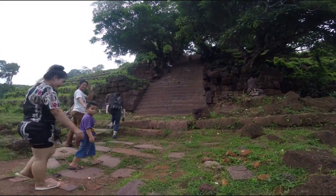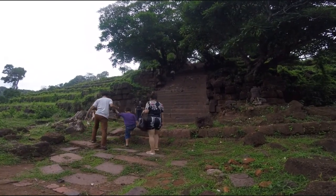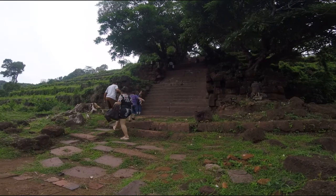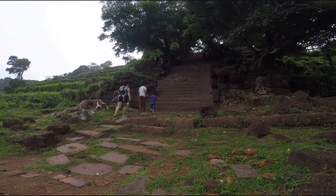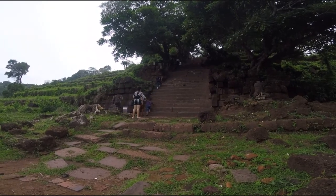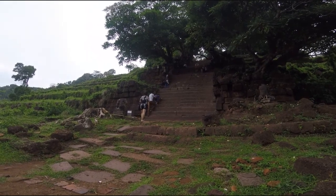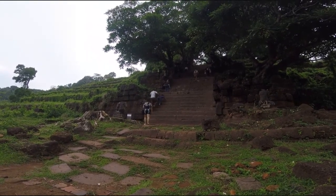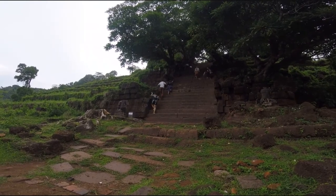Before I start the steep climb up to the upper level sanctuary, I'll read a little bit about what's ahead. The sanctuary itself once enclosed a Shiva lingam that was bathed via a system of sandstone pipes with waters from the sacred spring that still flows above and behind the complex.